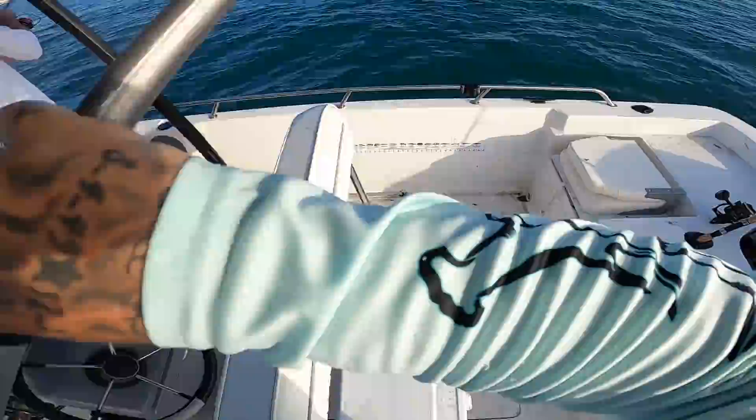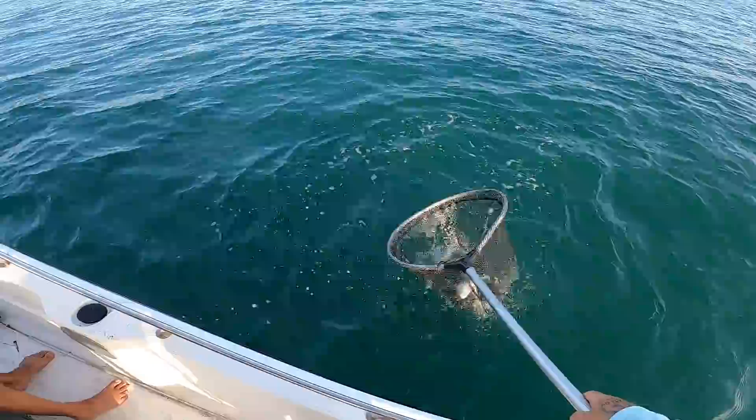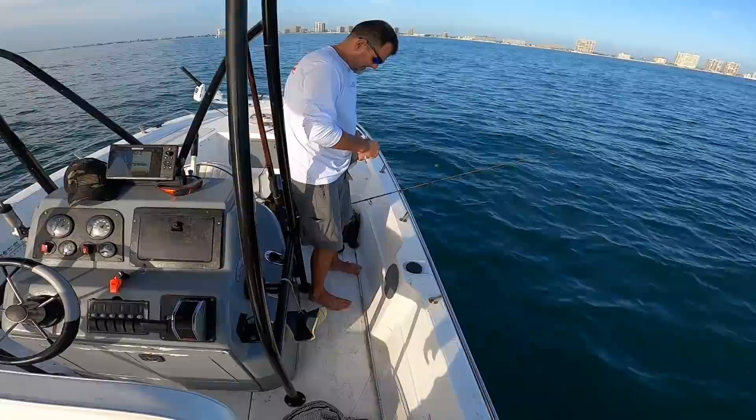Mark's already hooked up. That's acting like... that's a big whiting - biggest whiting I've ever seen in my life! Throw him in the box, holy cow. On a mud minnow? Wow, that's a first for me. I ain't never seen a whiting eat a mud minnow.